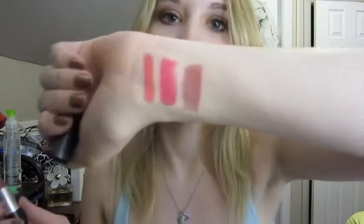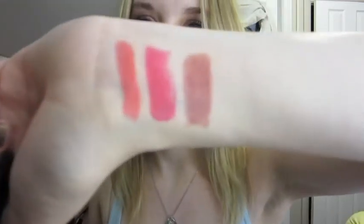This one is Offshoot, and this is from the MAC Me Over collection. So it was limited edition, but you might still be able to get it because it wasn't that long ago. This is kind of like a mauve-ish berry — it's a really nice fall shade.